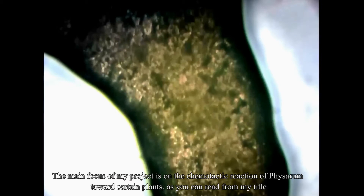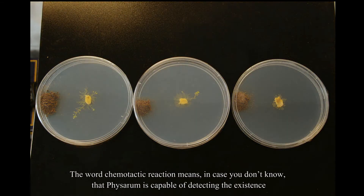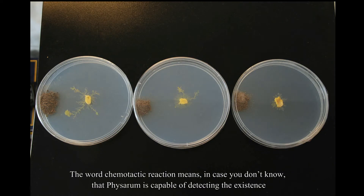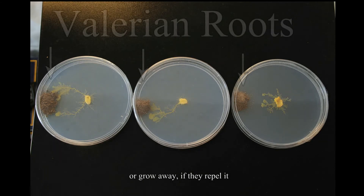The main focus of my project is on the chemotactic reaction of Physarum towards certain plants, as you can read from my title. Chemotactic reaction means that Physarum is capable of detecting the existence of certain chemicals of interest in the surrounding environment, and then growing towards the chemicals if they attract it, or growing away if they repel it.